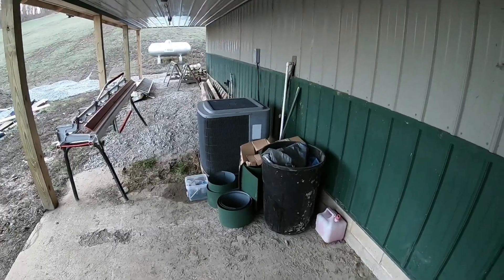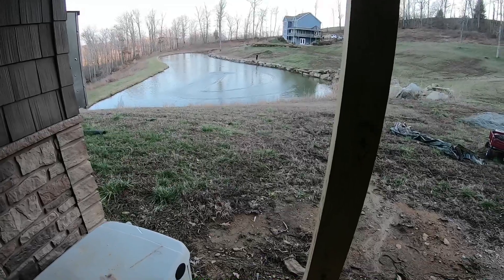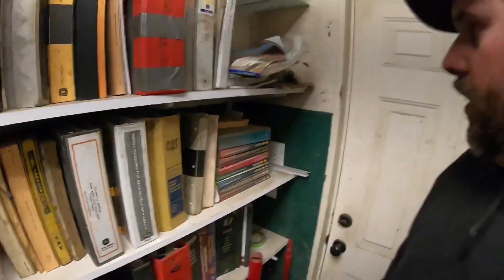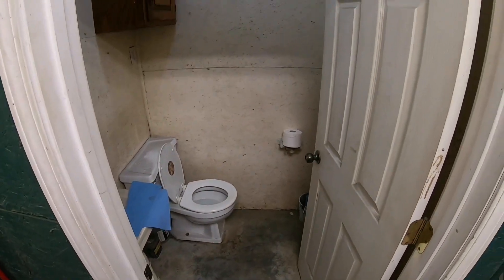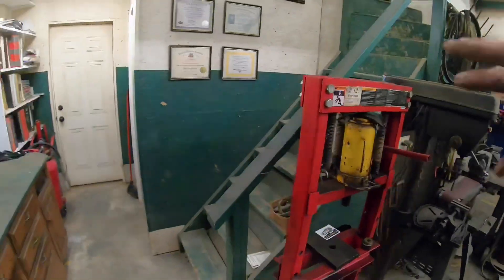I used to have an outside wood boiler here but I've since gotten rid of that — this is kind of a work in progress. Turning the corner, we do have a bathroom out here — somewhat clean for a shop. Nothing fancy, but it works good, keeps me out of the house. It's heated, it's inside, and it flushes — what more can a man ask?